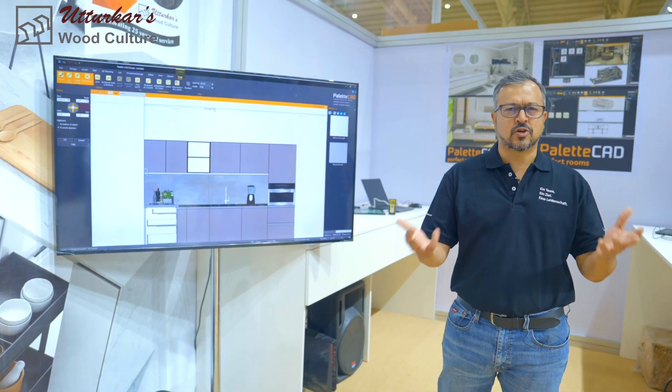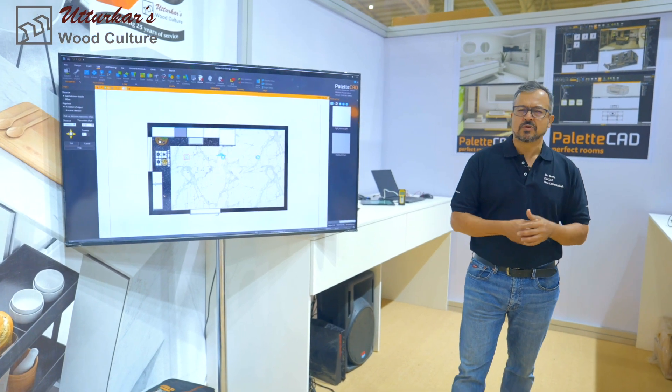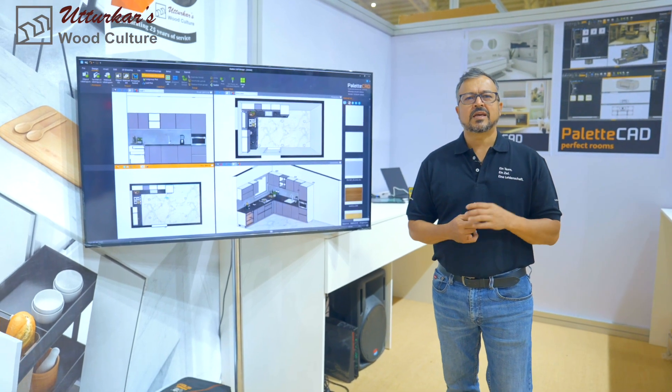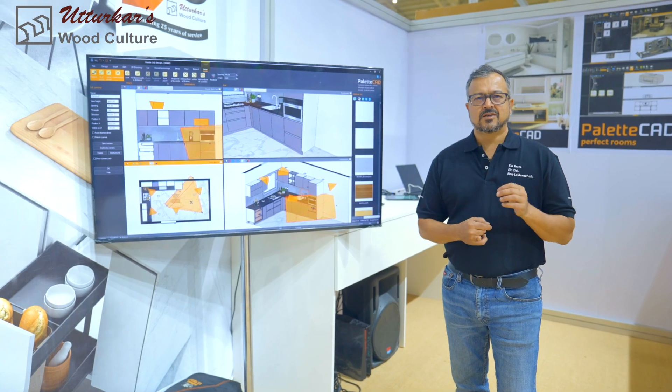I'm just giving an example of a kitchen, but you can also render a complete room, a wardrobe, a bedroom, or a bathroom — all is possible with Palleticad. This is a very big aspect and a USP of Palleticad: it's fast to give results.